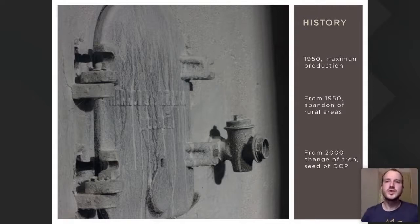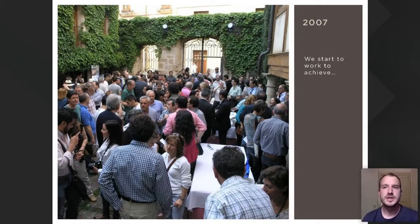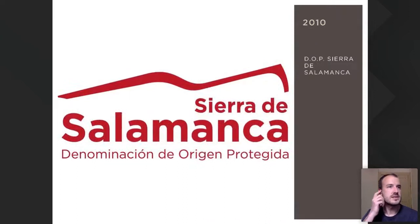This situation started to reverse in the year 2000 with the emergence of five new wineries and the creation of an association of viticulturists and wine producers of the Sierra de Salamanca. In 2007, along with 30 viticulturists, this association was formed, and it became clear that a Denominación de Origen Protegida had to be created. That DOP Sierra de Salamanca was approved in June 2010 — a young DOP, but with a long history.